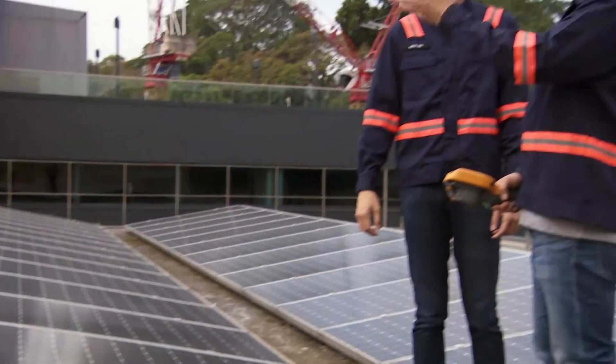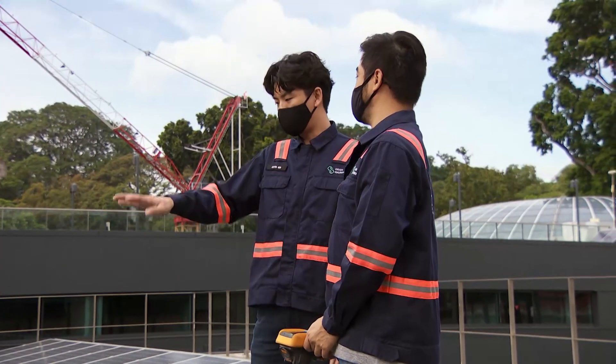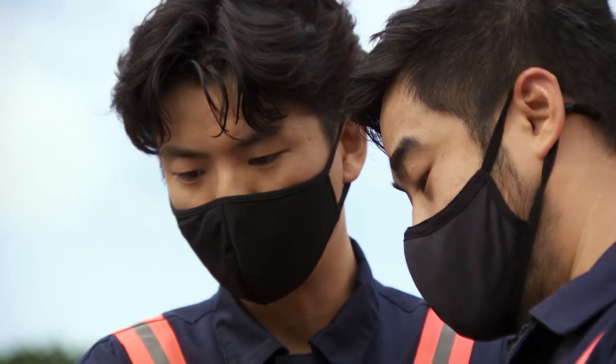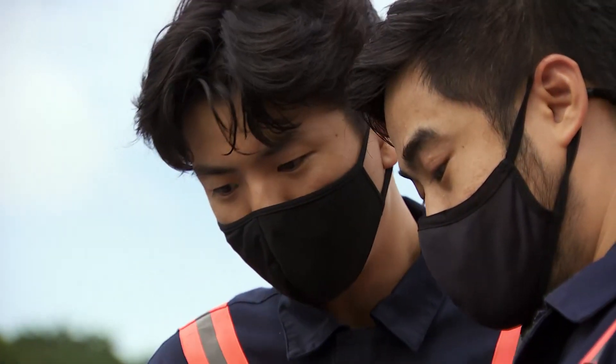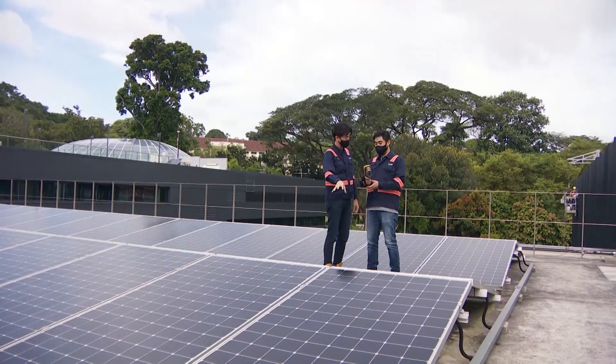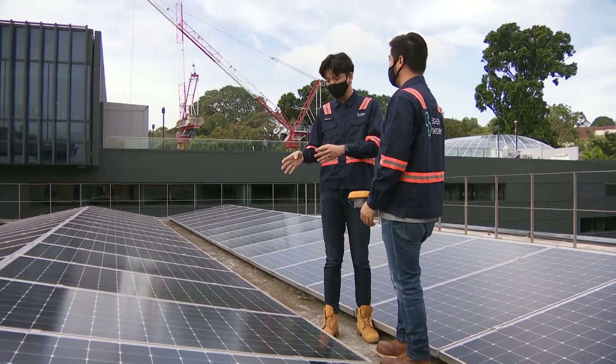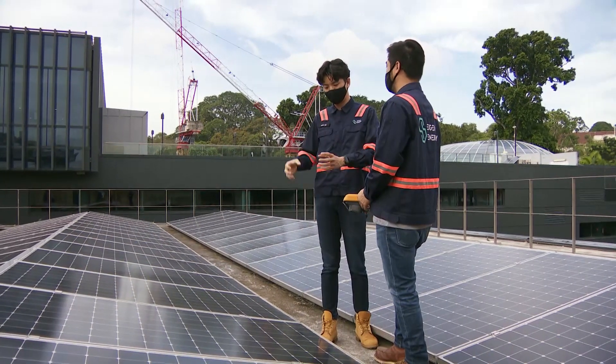For Eigen Energy founder Kevin Sim, solar energy has always been something of interest. Back in secondary school, there was a solar car race challenge, and the interest definitely started from there. Upon graduation, it was a nascent industry at the time and quite an opportune moment.